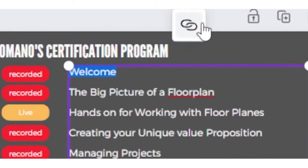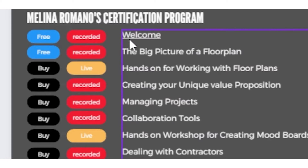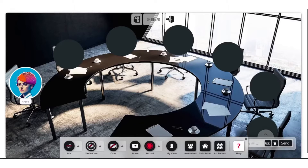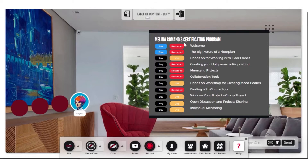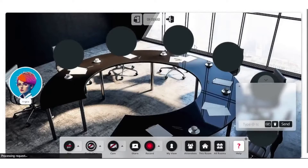GoBrunch also offers a range of features to enhance the virtual meeting experience. These include options for interactive webinars and presentations, breakout rooms for smaller group discussions, and tools for more effective and engaging communication. The platform supports various types of online events, making it versatile for different organizational needs.